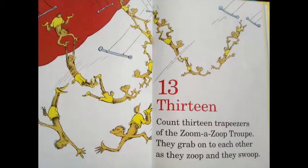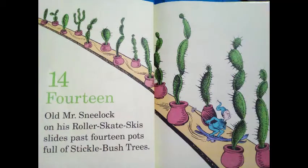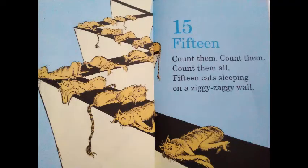13! Count 13 trampeezers of the Zoom-a-Zoop troop. They grab onto each other as they zoop and they swoop. 14! Old Mr. Sneelock, on his roller-skate skis, slides past 14 pots full of stickled bush trees. 15! Count them, count them, count them all. 15 cats leaping on a ziggy-zaggy wall.